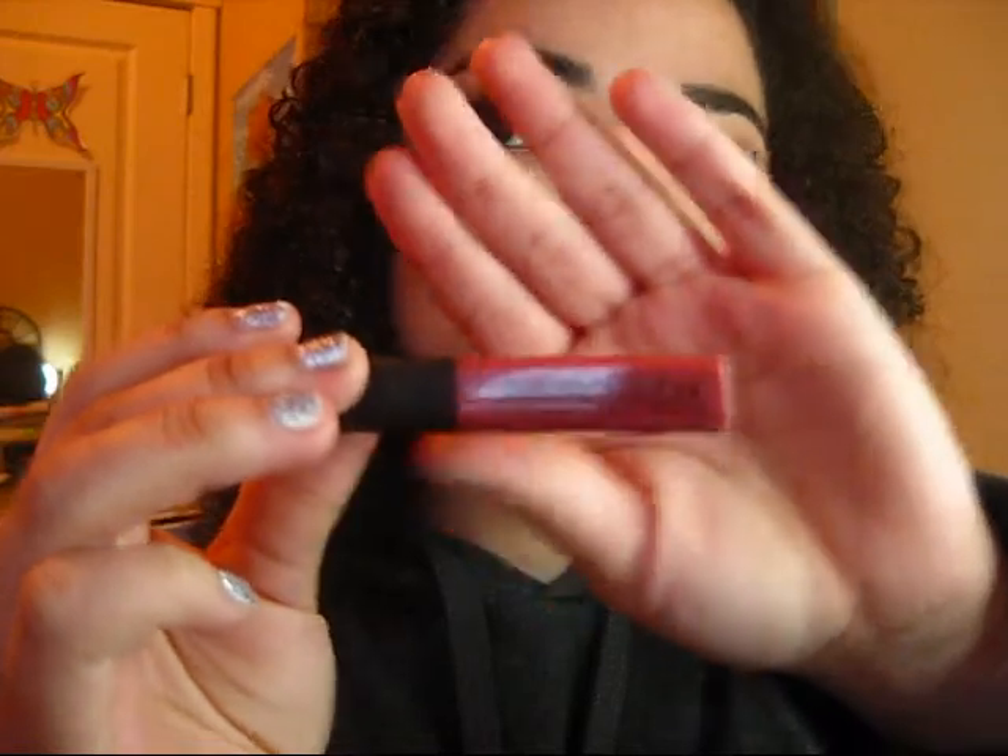My first favorite is probably this Smashbox lip color — the lighting is not very good right now, it's getting a little late. This is called Hype and it's just a really pretty, really natural looking color on your lips. It's kind of like a burnt orange version of your natural lip color. I'm gonna swatch it — it's super pretty, it gives your lips just a little extra color.